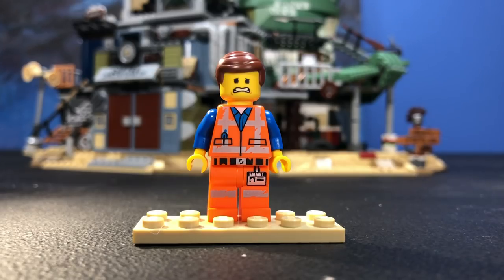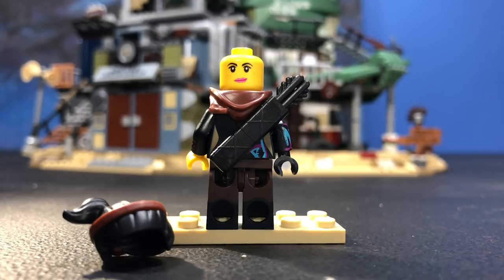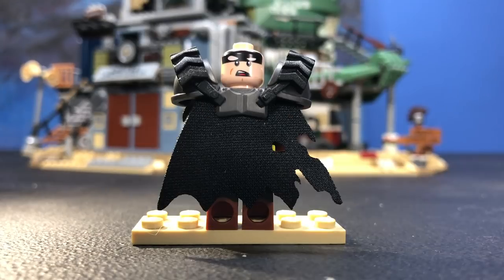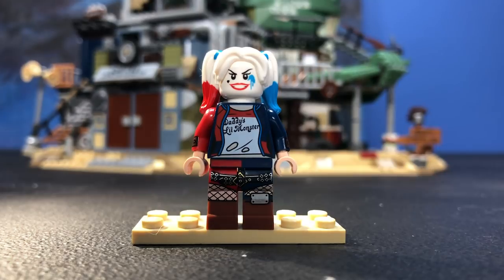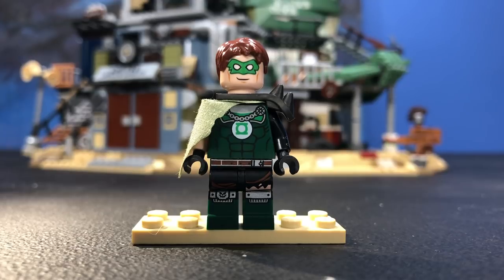It comes with so many minifigures — like 12 minifigures. There's Emmett with a double-sided printed face, Lucy with a double-sided printed face, goggles built into her hairpiece, and a new scarf that fits right into the quiver. Batman is in an apocalypse suit — this may be my favorite Lego Batman they've ever made. He looks like he's about to join the Kiss Army, with a unique cape, double-sided printed faces, and incredible shoulder pads.